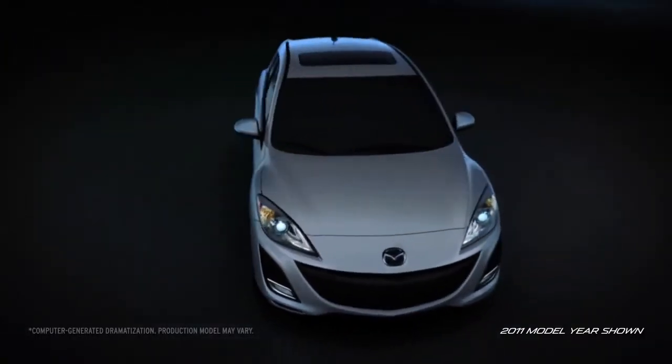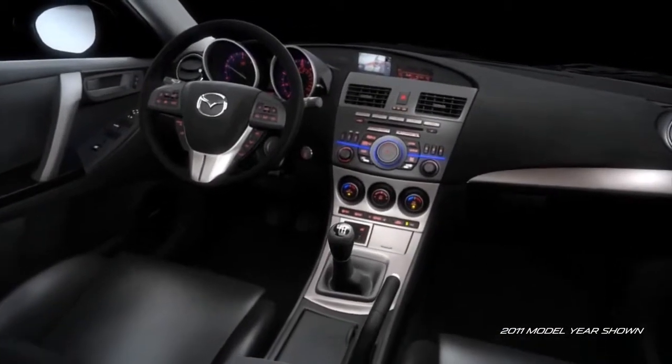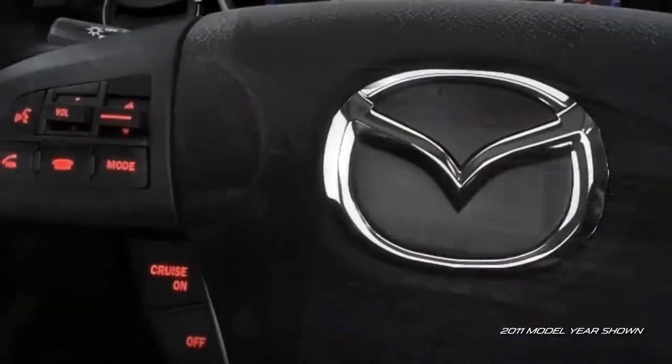Mazda 3's interior was designed with you in mind. The sculpted cockpit is characterized by dramatic sweeping lines, giving it a large open feel that's focused on the driver.